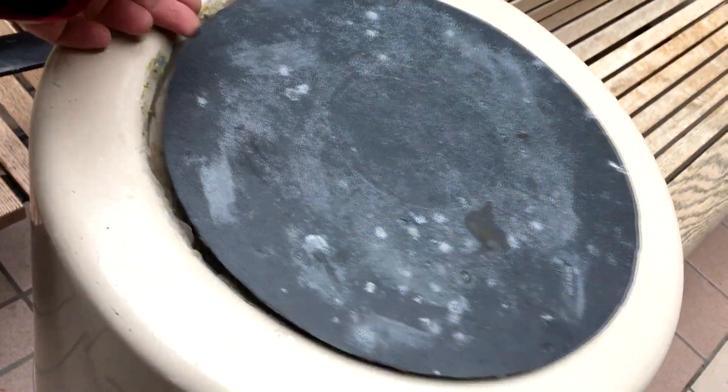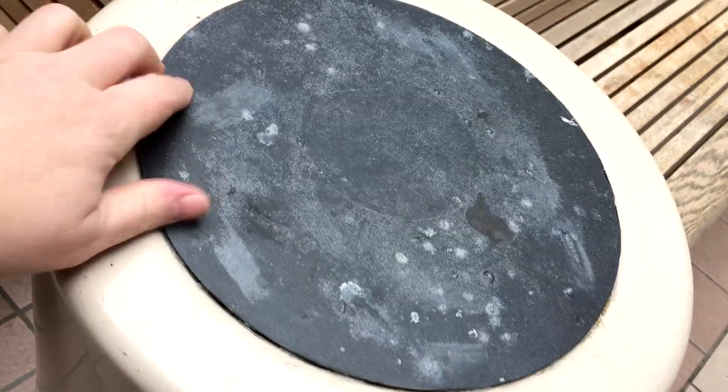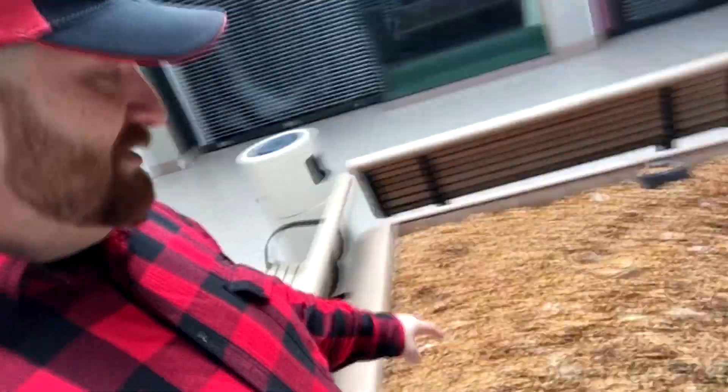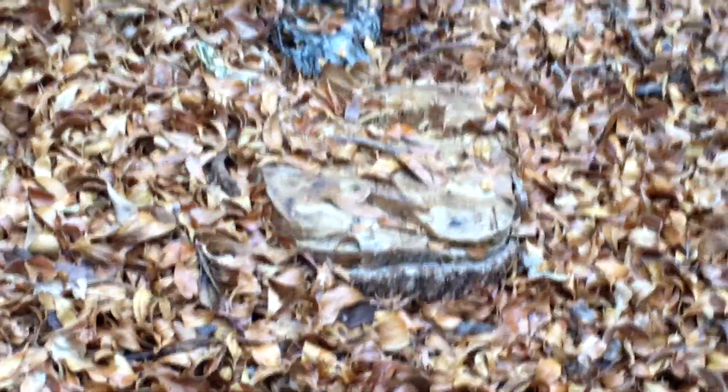They put this on whenever they outlawed smoking indoors — that used to be the ashtray. And all these leaves in this little planter here — that's where the trees used to be throughout the mall in each of these planters. These are actually leaves from those trees; they never cleaned out the leaves. You can even still see the tree stump where they cut it off.